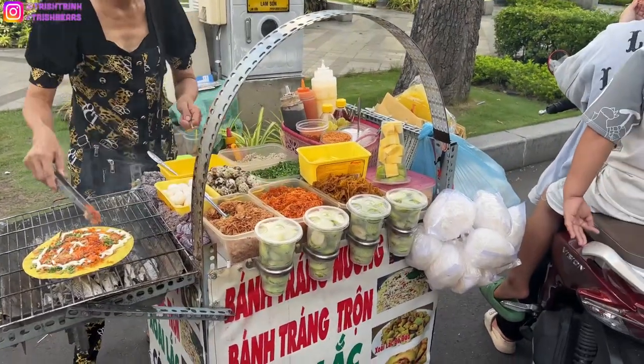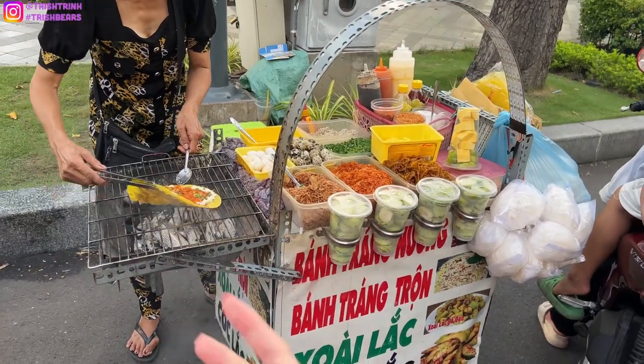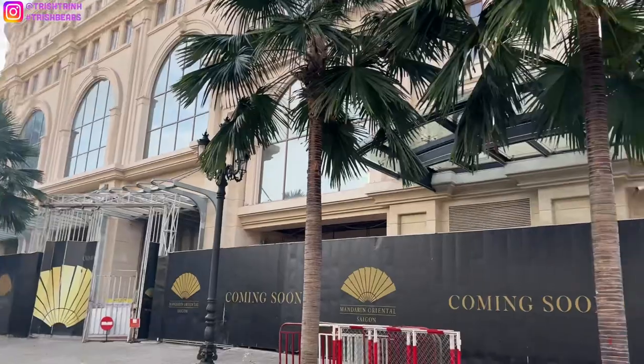I wish we had more time. I wanted to go to Tiffany and Co, but no time. We are getting some banh xeo — it's basically Vietnamese pizza — right from the luxury mall.